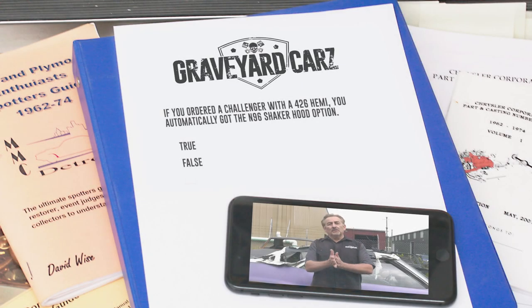How did we do? If you said no, you're actually right. On the 70 Cuda, absolutely — if you got a 426 Hemi, you got a Shaker Hood. But on the Challenger, the Shaker was still optional. For example, we have a 1970 Dodge Challenger 426 Hemi original survivor car, and it is not an N96 Shaker Hood.